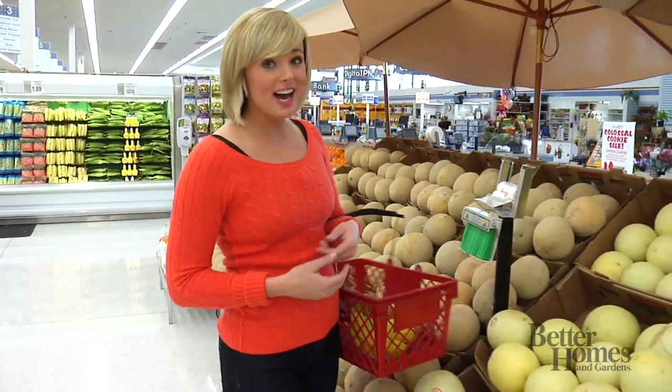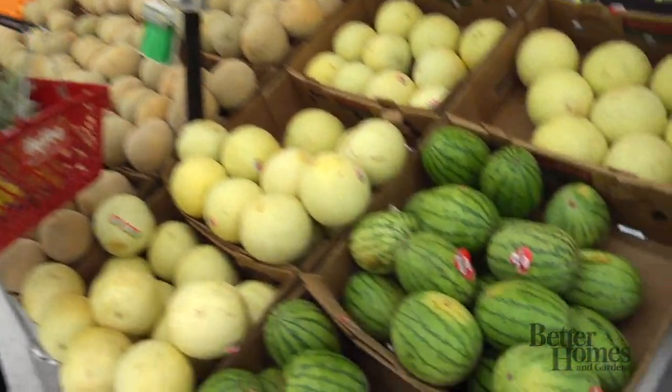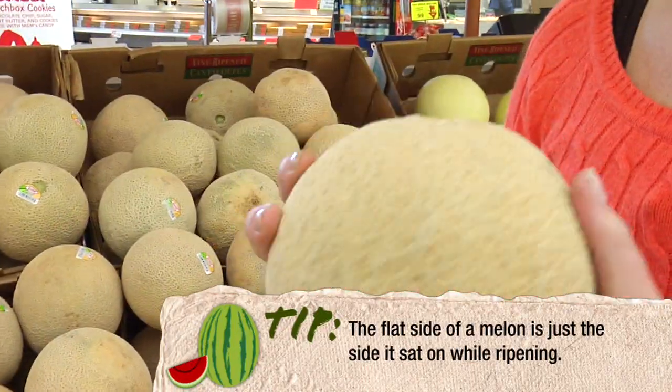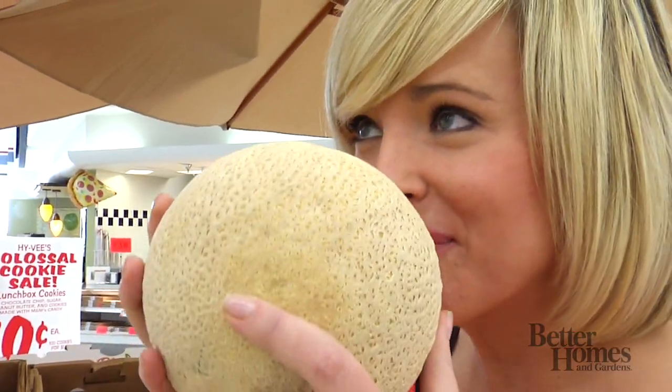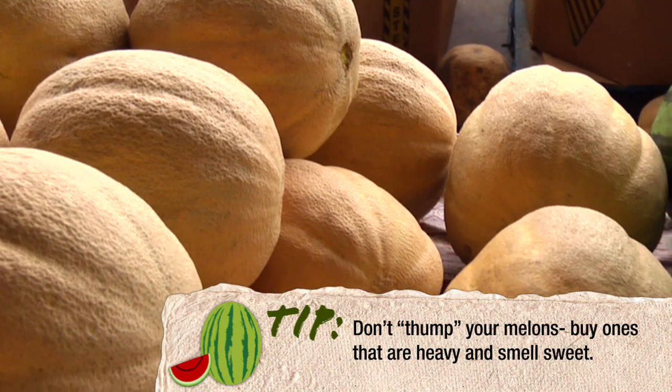Peak season for most melons is late spring through early fall, though it's not uncommon to find cantaloupe and honeydew year-round. The best melons should feel heavy for their size, yield to slight pressure, and give off a sweet, pleasant aroma. Look for smooth, unblemished skin and a firm feel.